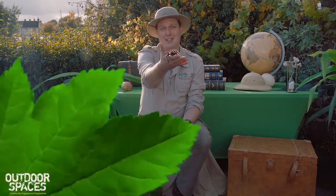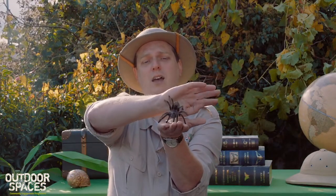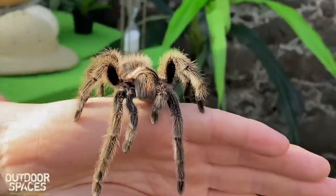The first wee critter I'm going to introduce you to today is called Charlotte. Charlotte is a type of animal called a chili rose tarantula. She comes from the South American country of Chile, and 'rose' because she's got pink rosy hairs to the back of her head.